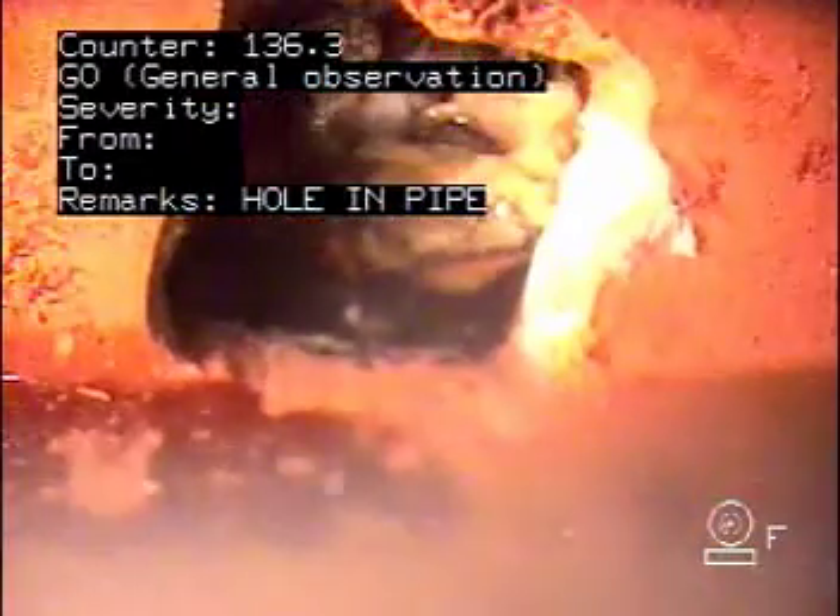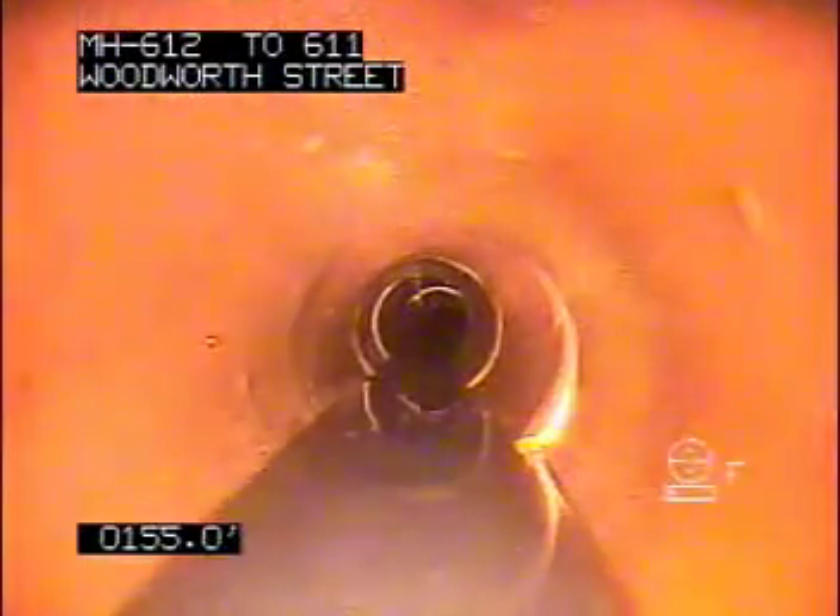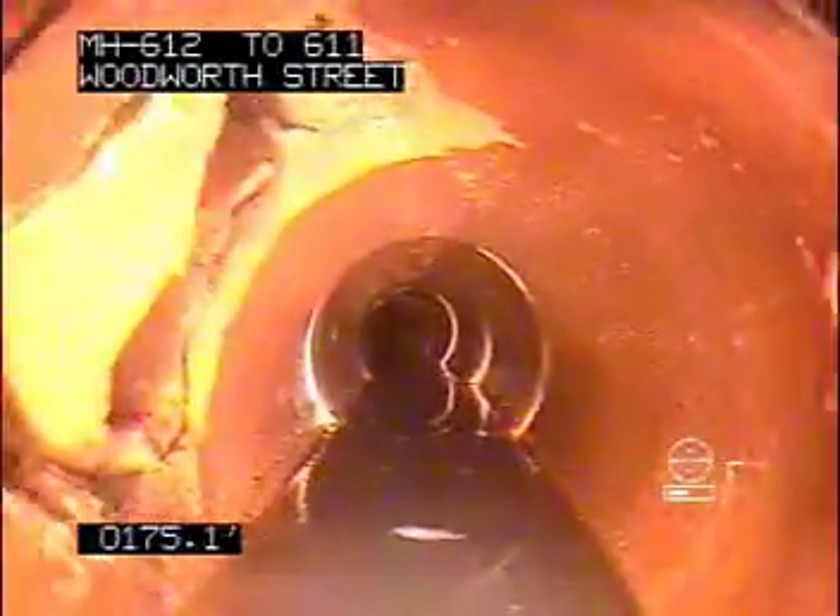Let's go to the other side. Service on the left side of the pipe. There's a chip back in this joint. 176 feet — service from the left.